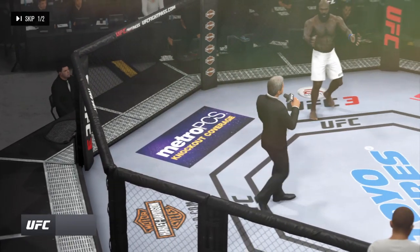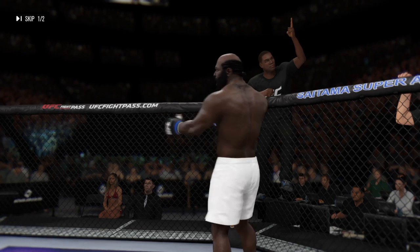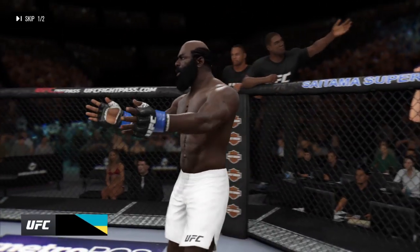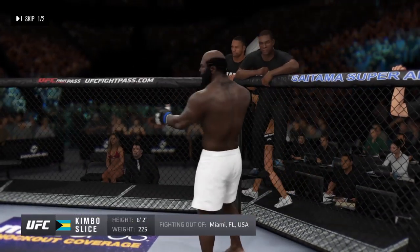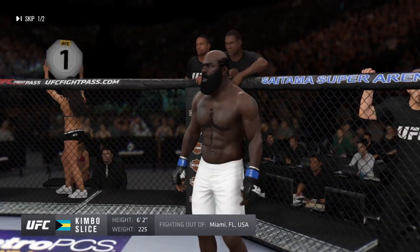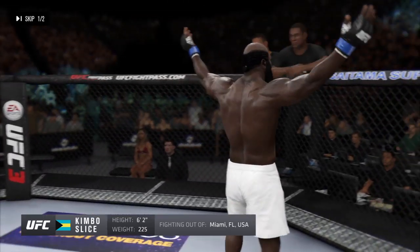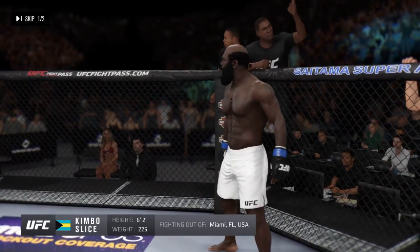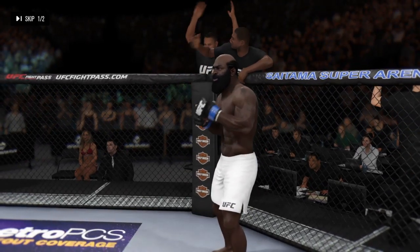Ladies and gentlemen, this fight is three rounds in the UFC heavyweight division. Introducing first, fighting out of the blue corner — this man is a boxer, holding a professional record of four wins, one loss. He stands 62 inches tall, weighing in at 225 pounds. Fighting out of Miami, Florida — Kimbo Slice!